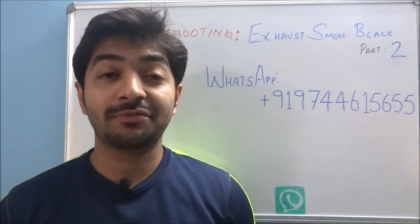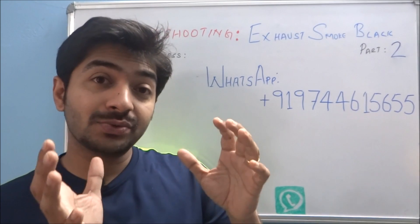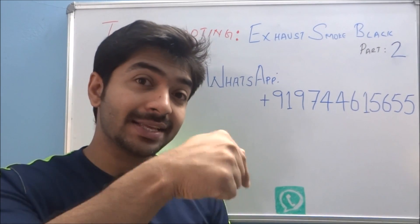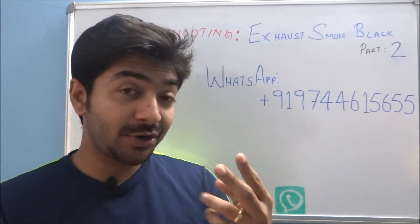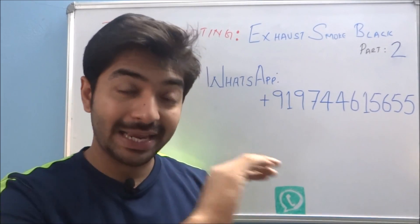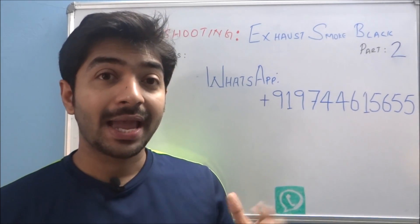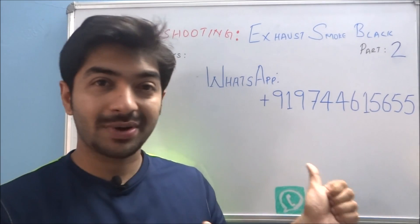Hi guys, welcome back. This is Jos here from Tech Tricks Info. This is our second video in the series on how to eliminate black smoke from your engine exhaust. This is a three-part series — if you haven't watched the first video, the link is in the description below. Please go watch it; it covers the analysis. This second video is on the causes and how to identify the exact reason for black smoke. The third will cover troubleshooting and repair. If you have more doubts, you can contact me on WhatsApp.